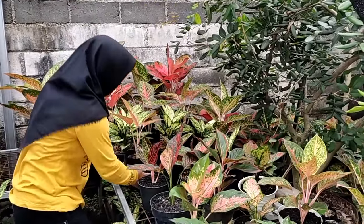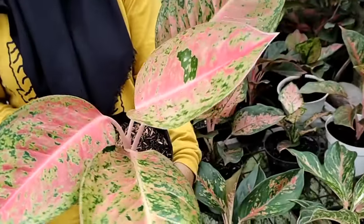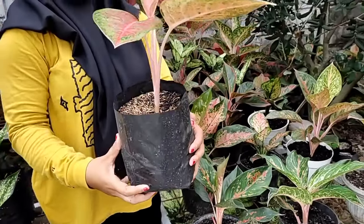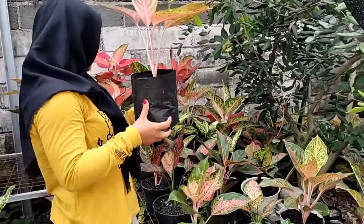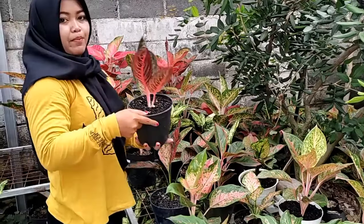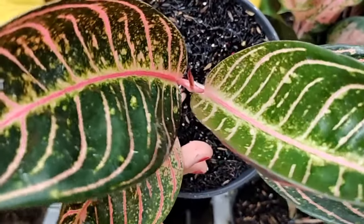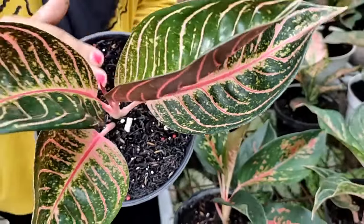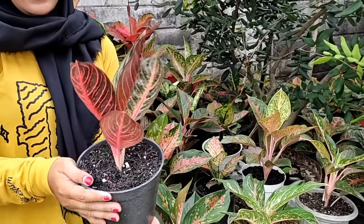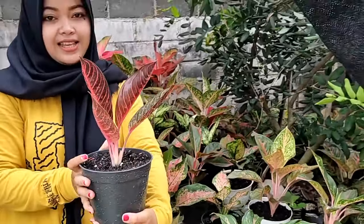Dilanjutkan, di sini ada big roy kecil. Daunnya cantik, pink, lebar. Yang ini kita kasih harga Rp 50.000. Lanjut, ada yang spesial lagi di sini — ada pos, cantik banget. Daunnya sehat, jangan khawatir, tanamannya super duper sehat, kokoh. Ini daun 4 plus, ada calon daun baru. Yang ini kita kasih harga Rp 300.000 saja.